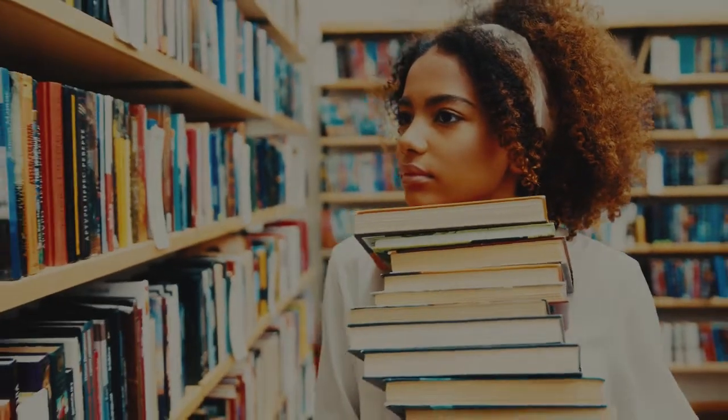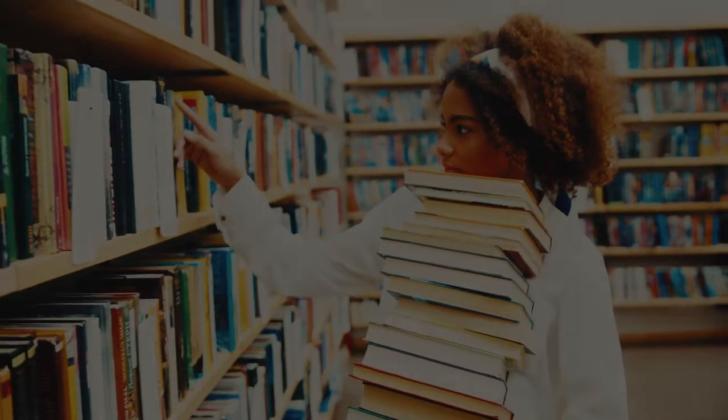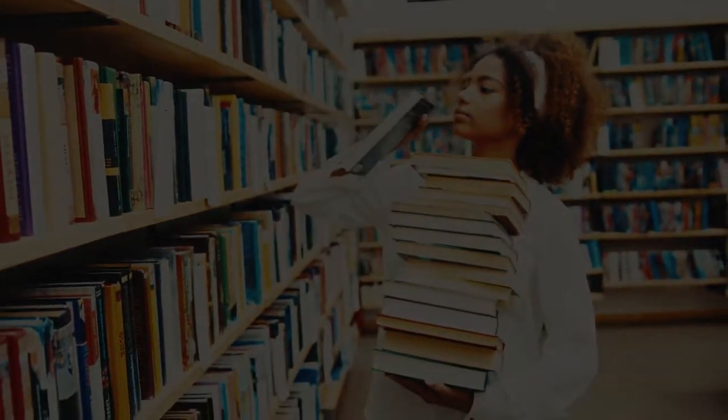Hi everyone, I hope you're doing well. Today I'll be sharing some tips and tricks that help me pass my exams as well as get good grades for them. Hopefully they may be of use to you as well.